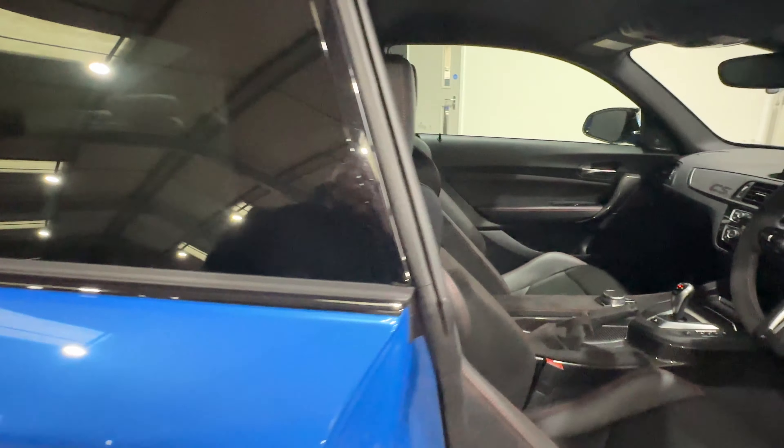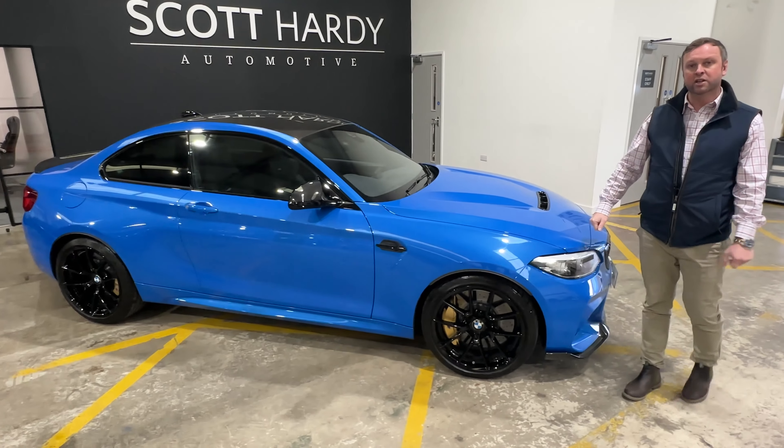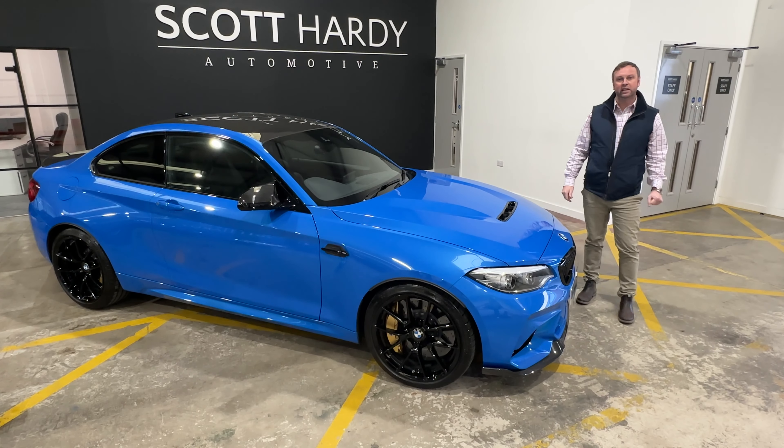So really nice spec — M2 CS in beautiful condition, covering just 2,056 miles, for sale at Scott Hardy Automotive. Come and give us a call. Thank you.